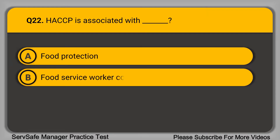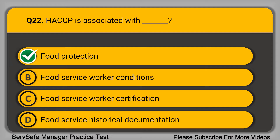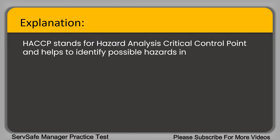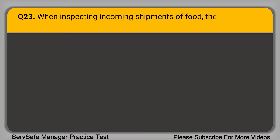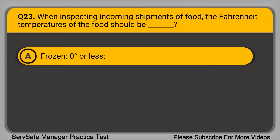Question 22: HACCP is associated with: A. Food protection. B. Food service worker conditions. C. Food service worker certification. D. Food service historical documentation. The correct answer is option A, food protection. HACCP stands for Hazard Analysis Critical Control Point and helps to identify possible hazards in protecting food safety.